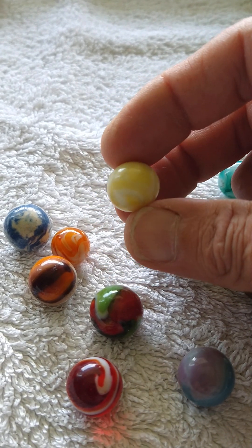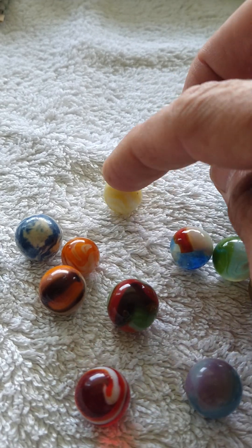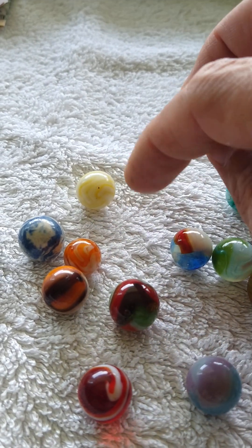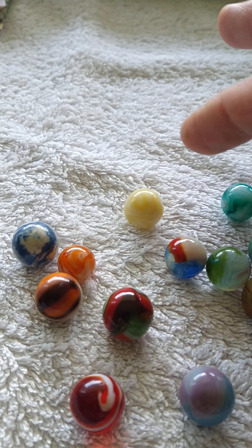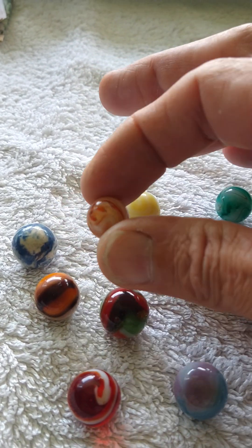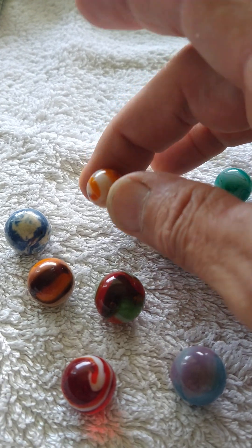Here's another nice alley agate or west virginia swirl. He gave me this one — I said what do you want for this old round thing? It's all out of round, but anyways it's an awesome marble. There's another nice west virginia swirl.